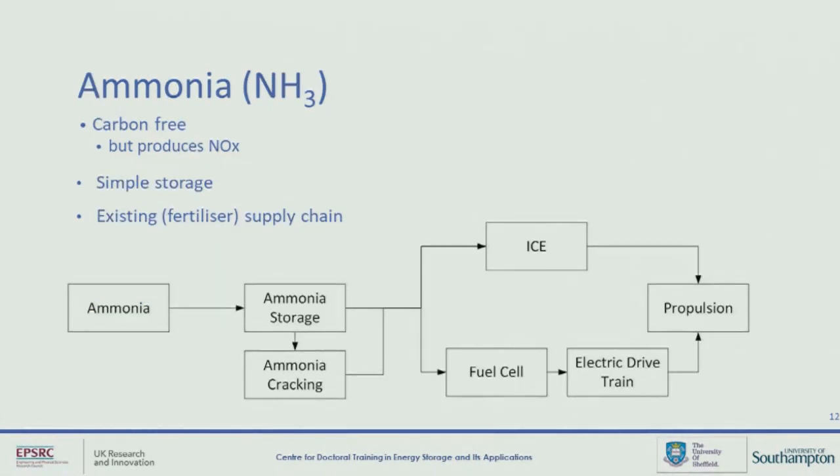Moving on to ammonia. Ammonia has some similar advantages in that it is entirely carbon-free, so there'd be no CO2 emissions. However, it does have a high nitrogen content, so the release of nitrous oxide is a concern. There is the potential to fit a post-combustion device like a scrubber as we did with HFO, but as discussed, this is going to increase the energy demand of the ship in total. But one of the main drivers behind ammonia is that it is much easier to store than hydrogen, and there is an existing global supply chain, although it's mainly for the fertiliser market at the moment.